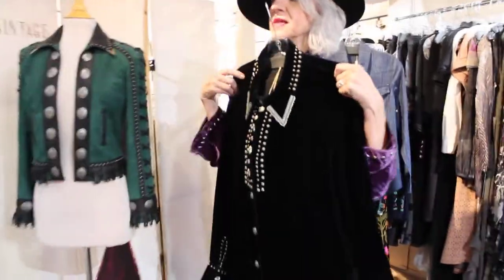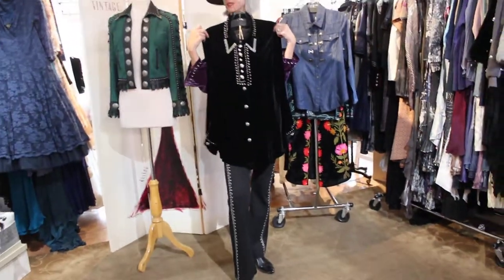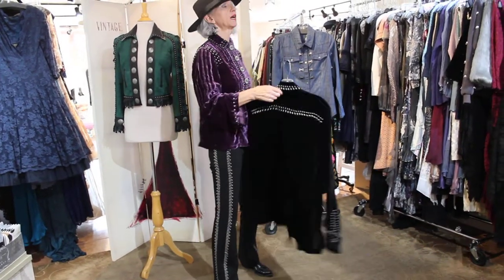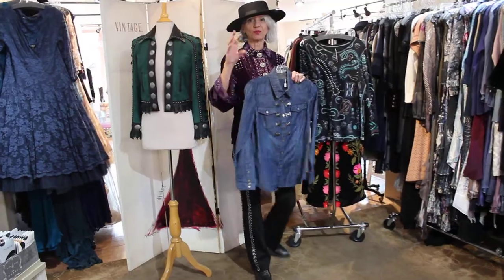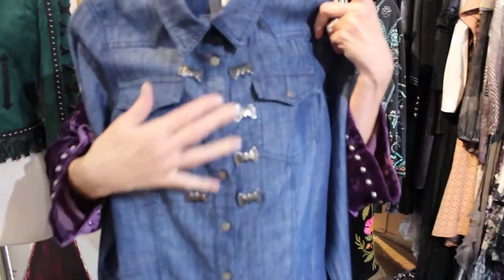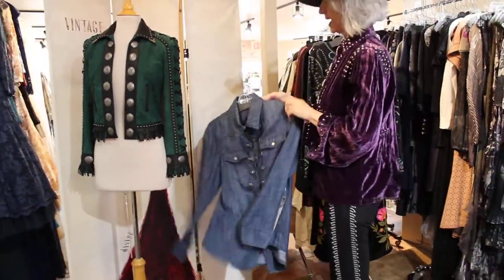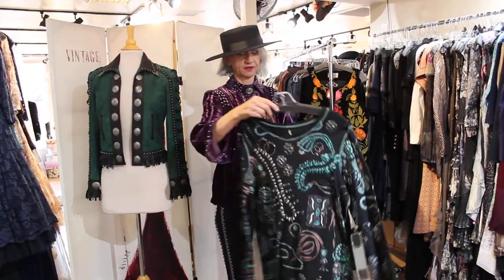Look at this with these pants — unbelievable. These pants are pretty freaking killer if you're into this look. I mean, this is a show-stopper for sure. It's just so hot. I love everything. Look at this cool detail, you guys — how to make a denim shirt really cool.